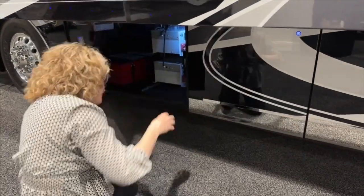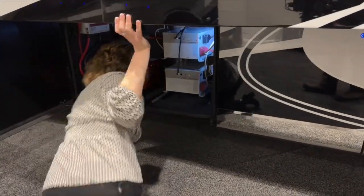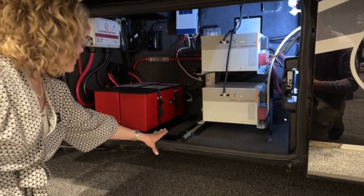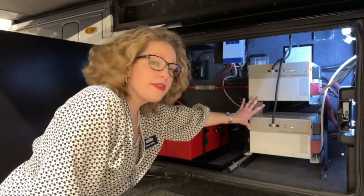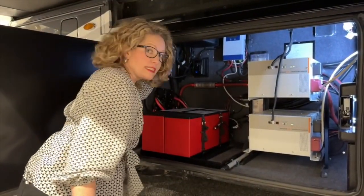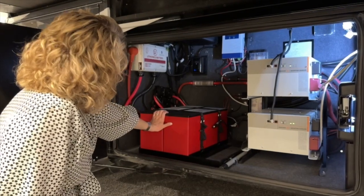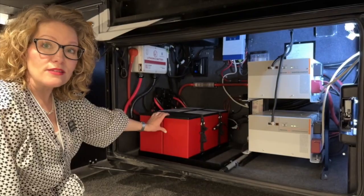And this is where we have those two lithium batteries. This year there's an option to put a third lithium battery in here. With these two standard ones, you get two 3,000-watt inverters. There's also a reset back here, as I was explaining earlier, but there's also one inside. This coach also has optioned in four Xantrex solar panels that are 110 watts each.